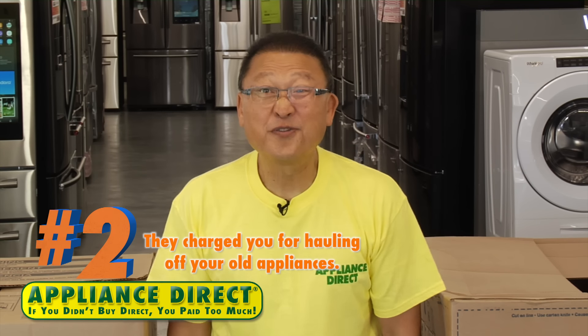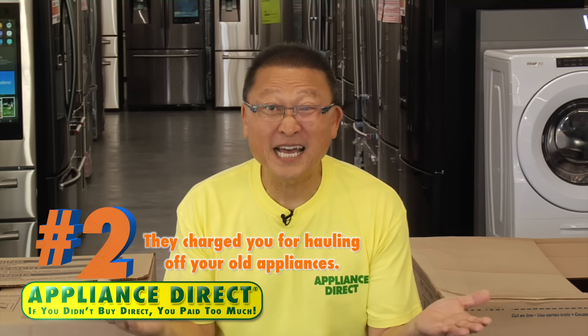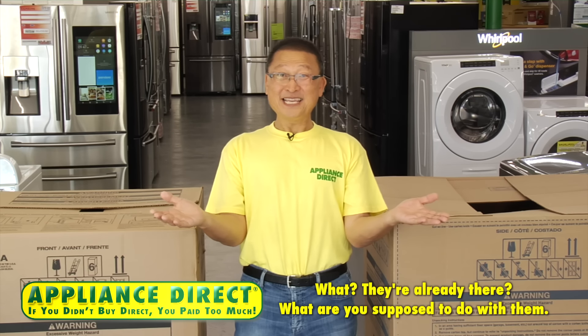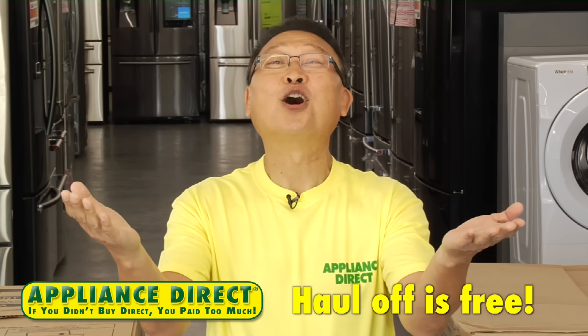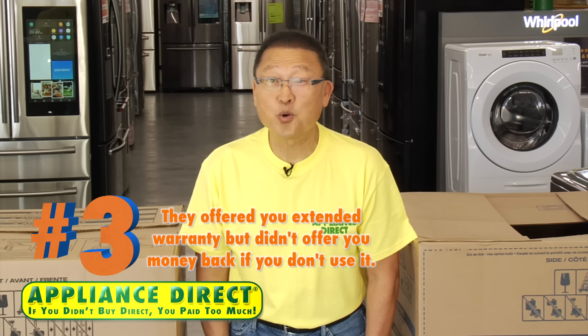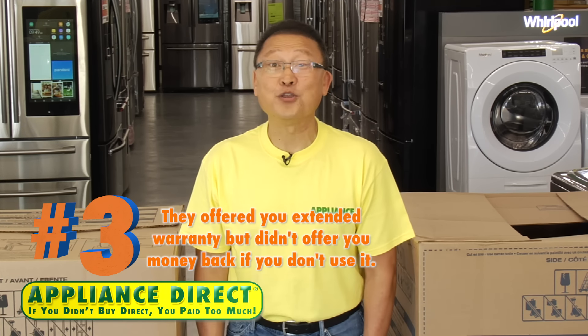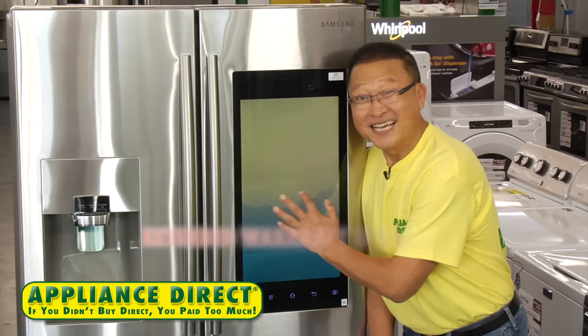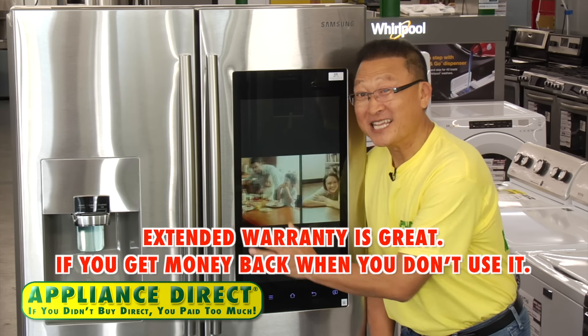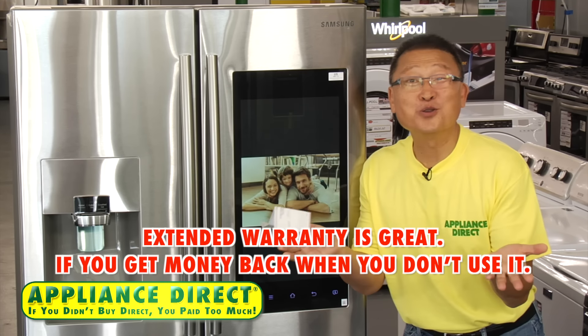Number two: they charged you for hauling off your old appliances. They're already there — what are you supposed to do with them? Appliance Direct haul-off is free. Number three: they offered you an extended warranty but didn't offer money back if you don't use it. Appliance Direct's extended warranty gives you money back when you don't use it. Number four: you paid too much. If you didn't buy Direct, you paid too much.